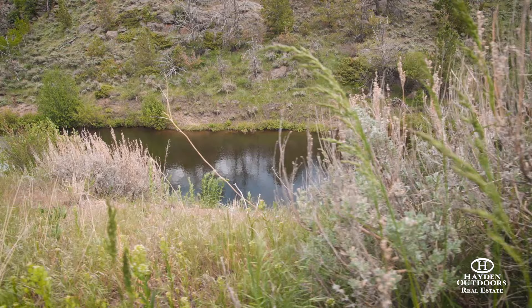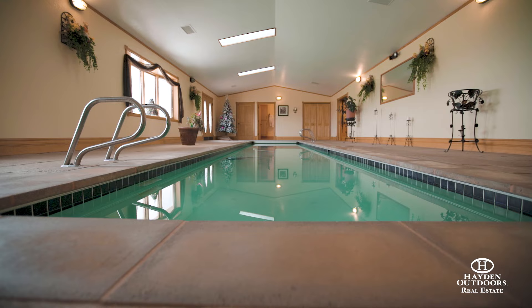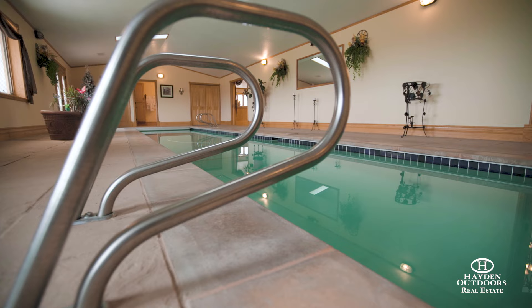The 6,000 square foot quality built ranch style home has five bedrooms, five bathrooms and a three car tandem attached garage. This one-of-a-kind home comes with its own indoor heated lap pool for hydrotherapy and fitness.